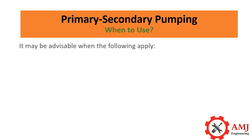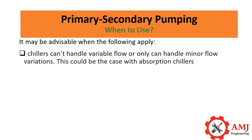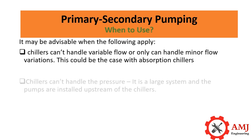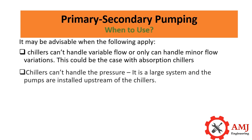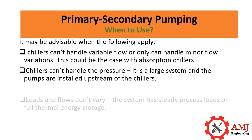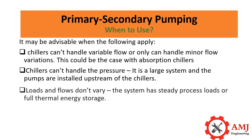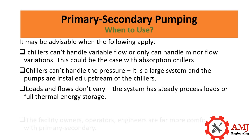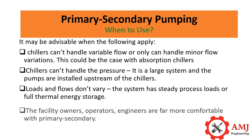Primary-secondary pumping may be advisable when the following apply: chillers can't handle variable flow or can only handle minor flow variations — this could be the case with absorption chillers. Chillers can't handle the pressure in a large system where the pumps are installed upstream of the chillers. Loads and flows don't vary — the system has steady process loads or full thermal energy storage.